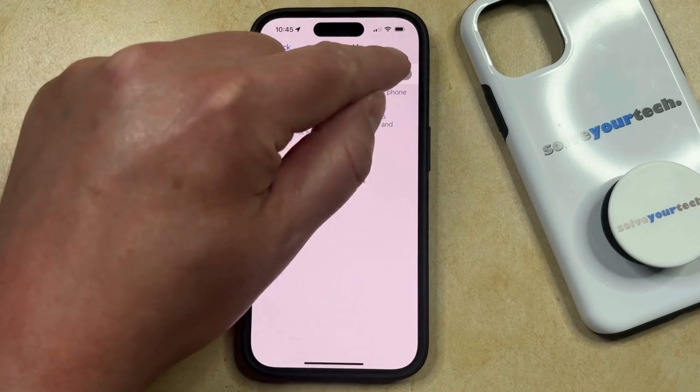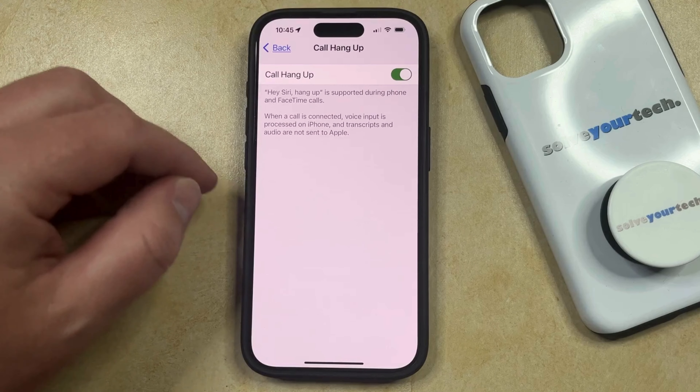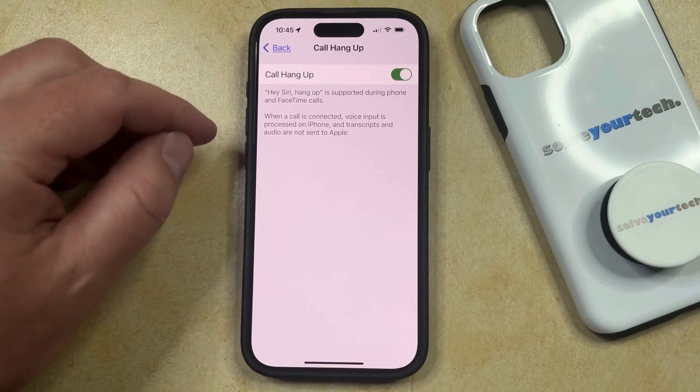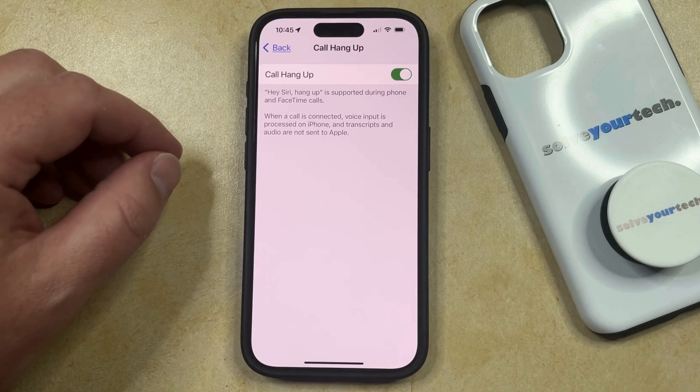Now you can tap the button to the right of Call Hang-Up to enable it, and now whenever you're on a phone call or FaceTime call that you want to end, you can simply say, "Hey Siri, hang up," and she will automatically end that call.